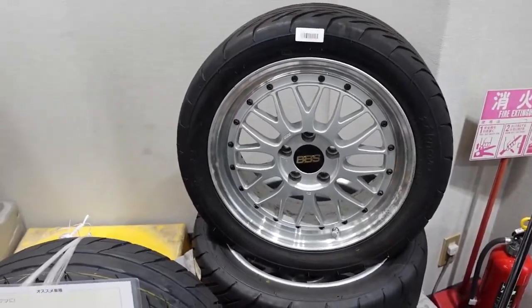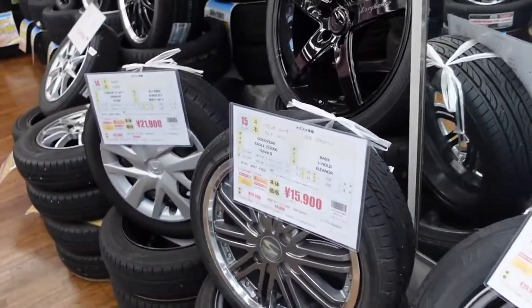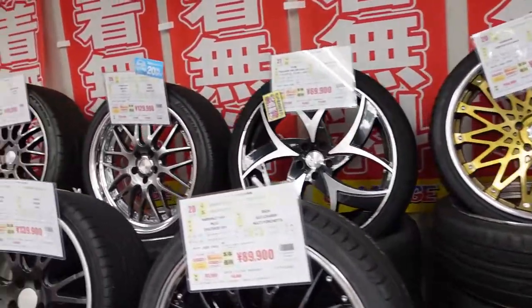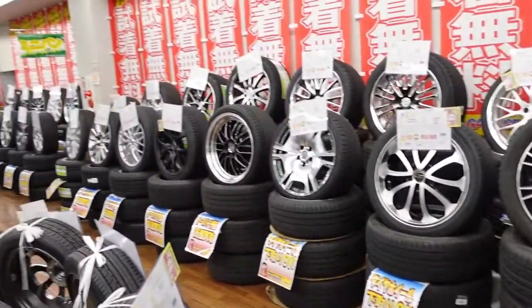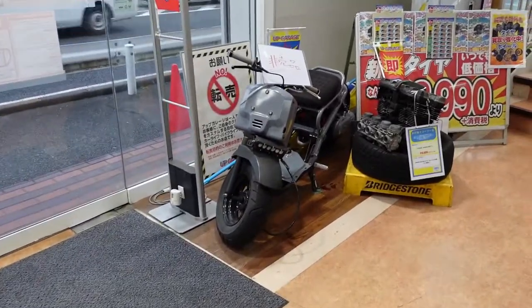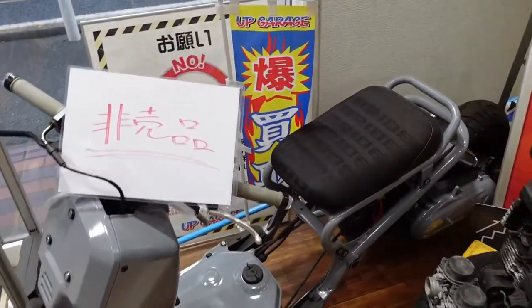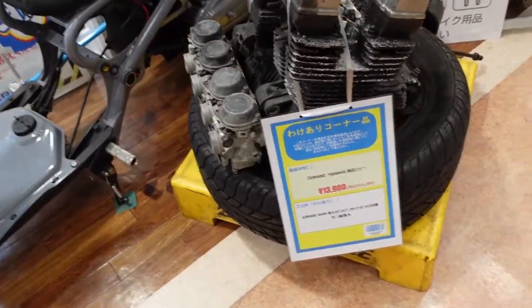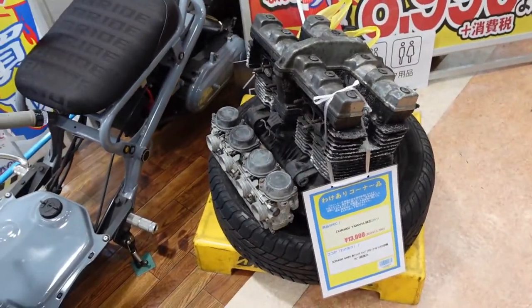Of course you've got your BBSs and other rims — there's just so many to choose from. They even got those custom ones in the back. Also by the front door, they have a Honda Ruckus with a nice bride seat on the back, and then an XJR 400 Yamaha for $130.